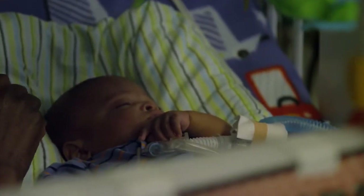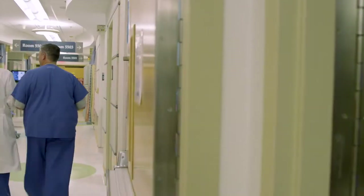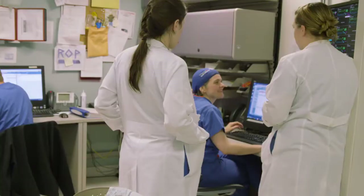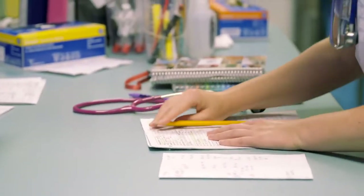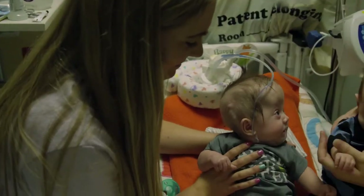Discharge day is actually a very busy day. That's the day when you've got to make sure you have your medications if you're going home with medications. The baby has had a car seat test, the car seat needs to be at the bedside. You pack up, wait for the final exam by the medical doctor, and head out the door. It's a celebration for everybody involved.